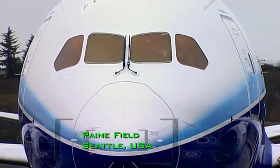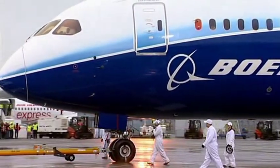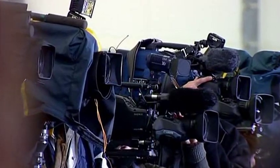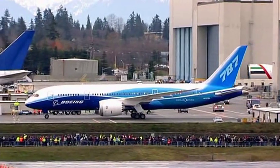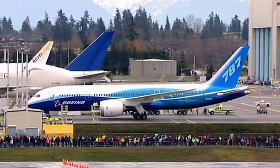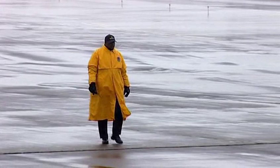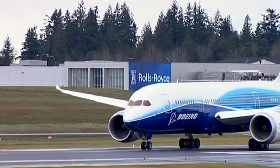This is the Boeing 787 Dreamliner, designed to be the most fuel-efficient jumbo jet ever. It's touted as the future of air travel. Even on a grey Seattle day, that paint job is beautiful. After years in development, the plane is finally ready for its very first flight. The weather's atrocious, but it's a make-or-break moment for Boeing's first new airliner in ten years.